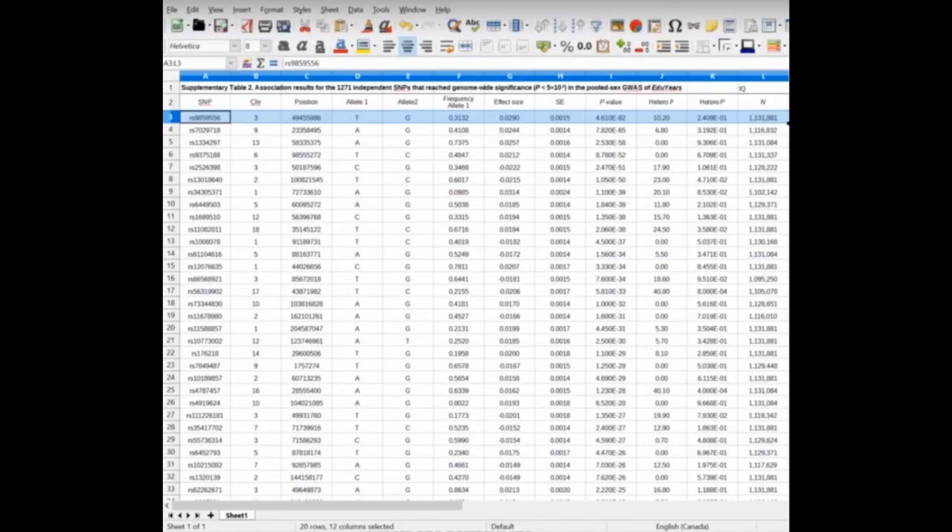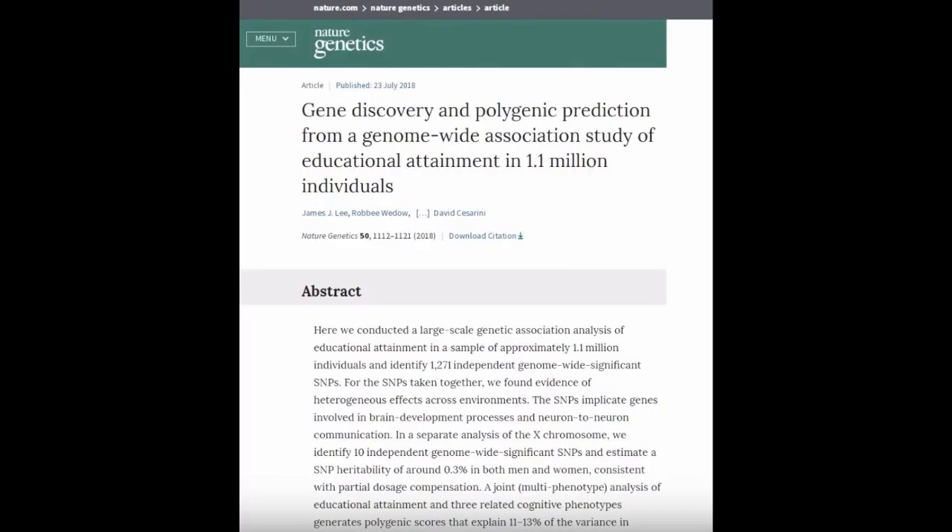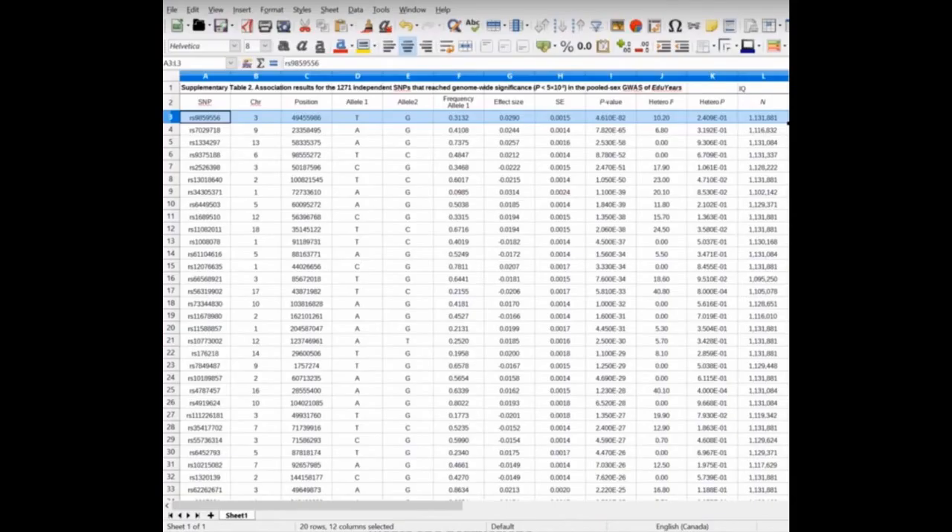In Table 2, the Colorado study lists 1,270 SNPs, called lead SNPs. Other tables in the study list more SNPs correlated with various measures of educational achievement. There's a total of about 5,000 SNPs listed in all tables, but many are duplicated, with a total of about 2,000 unique SNPs. We'll analyze both the 1,270 lead SNPs and then all 2,000 unique SNPs for a broader picture.